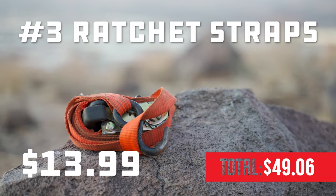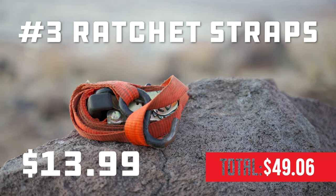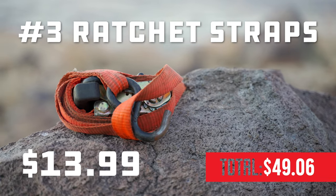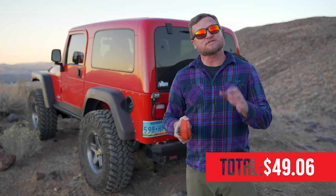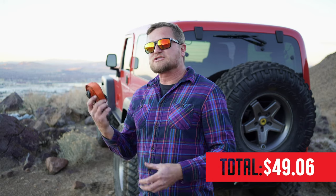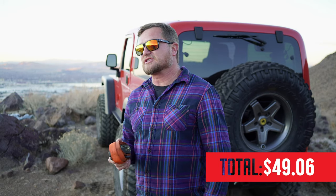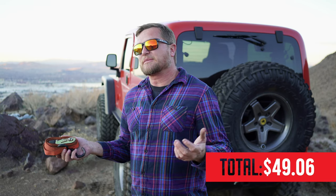Number 3: ratchet straps. I usually keep two in each vehicle — the longer, the better. Your tire carrier breaks, you need to strap something down, or maybe you have to use a high lift to change a tire; these are really useful so the suspension doesn't droop out. All of these items have multiple uses, but these are things that don't cost a lot, don't take up a lot of room, and have a lot of function. So even if you loan one out and never get it back, you're not out that much money.